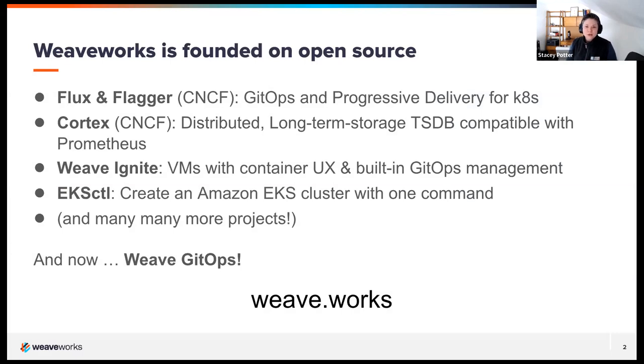A little bit of background — if this is your first time coming to one of these events, the company I work for is called WeaveWorks. We are a startup with offices all over the world: San Francisco, New York, London, Berlin, as well as distributed and remote teams across the globe. A lot of what we do is based on open source. You might have heard of our projects Flux and Flagger, which are in the CNCF as incubating projects, and we are in the process of submitting the application to graduate.